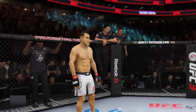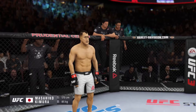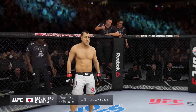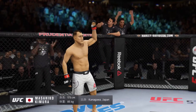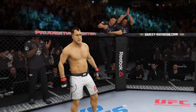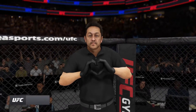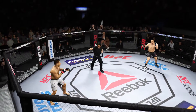And now introducing his opponent, fighting out of the red corner — this man is a jiu-jitsu fighter making his professional debut here tonight. He stands five feet eight inches tall, weighing in at 188 pounds, fighting out of Kanagawa, Japan — Grand Master. And when the action begins, I look for a charge from Yamazaki. Mario Yamazaki, your third man in the octagon here tonight.